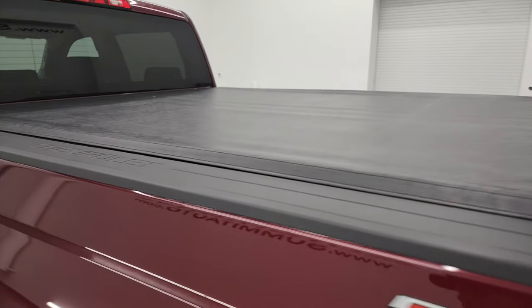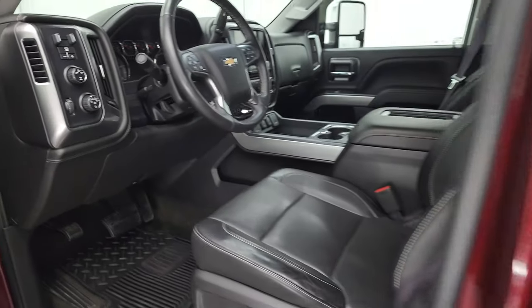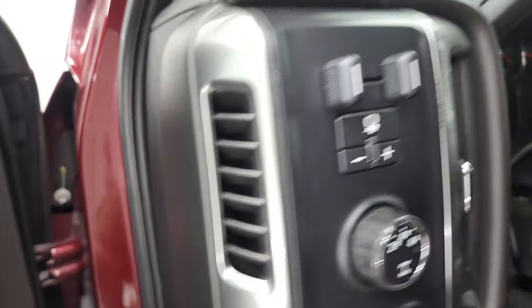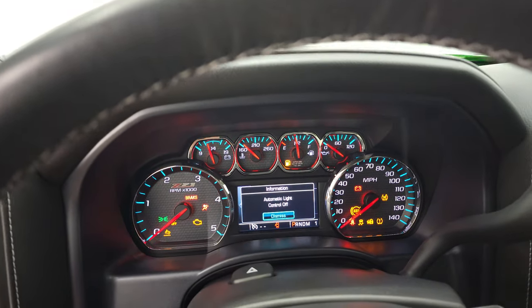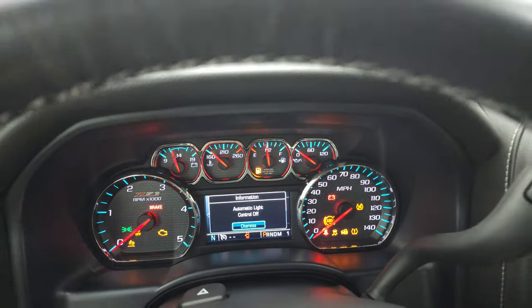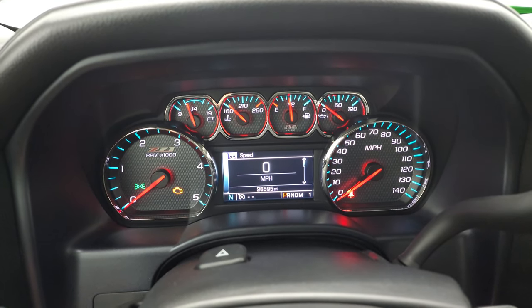They roll up really easy and look really good when they're on there. Anyways, that's in nice shape — I didn't see any rips or tears on that. We'll take a look inside, check out the miles, the radio, and everything that this truck has to offer on the interior. You can see that this one has 26,595 miles.